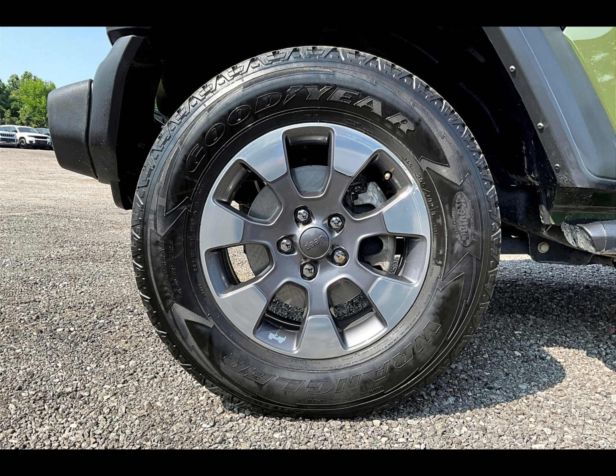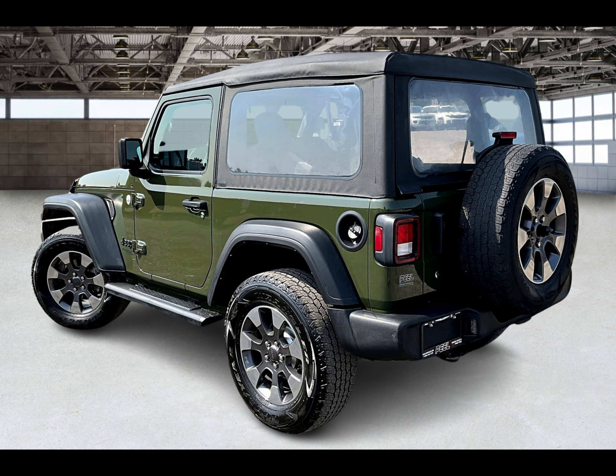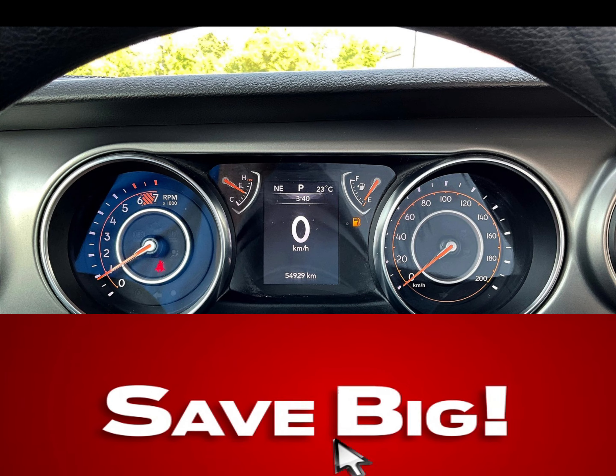If you're shopping for a new Chrysler, Dodge, Jeep, or Ram, then log on to PeelChrysler.com and see actual photos of our huge inventory at our upfront no-hassle pricing. Click shop and buy online, and save big.